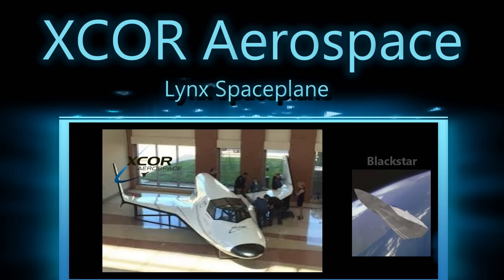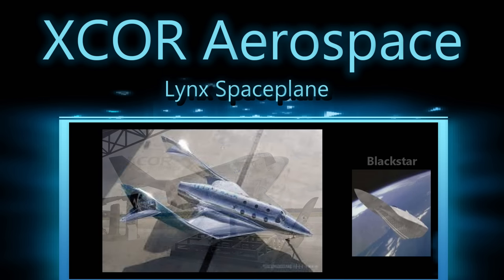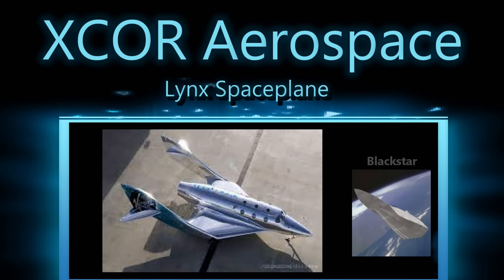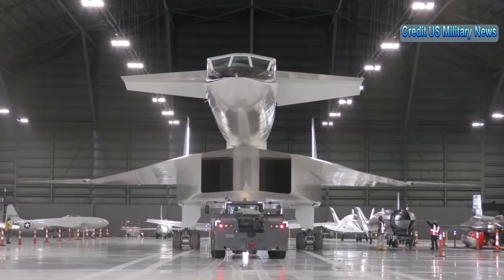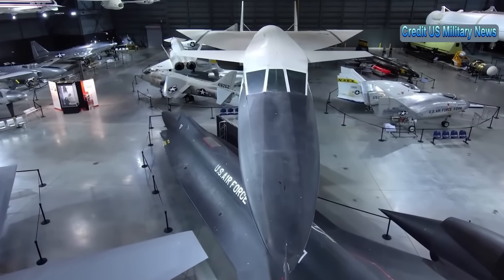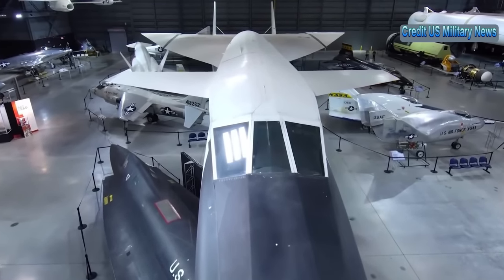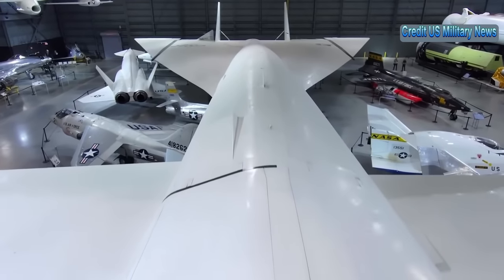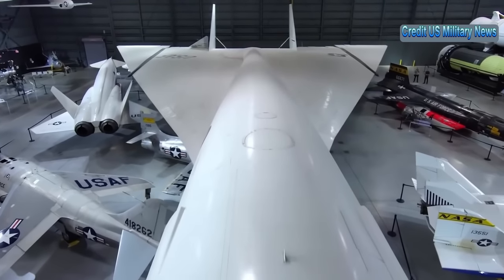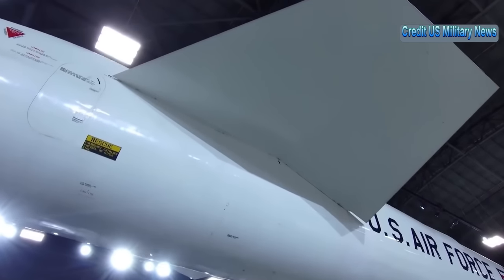Single-stage and two-stage space planes are still a viable concept for some applications. The Virgin Galactic Spaceship 3 may be flying soon, but it needs a large carrier aircraft and is not planned to make it into orbit. It would have been an awesome experience to get into a rocket plane on a runway, fly into space, deploy a satellite, and land safely back on the same runway. Maybe someday we'll see a new Black Star make it all the way into orbit. We'll do a full video on the Sabre-engined Skylon concept soon.